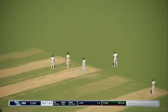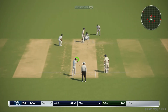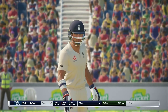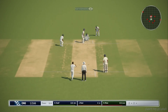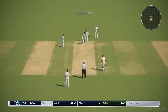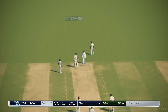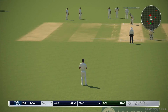Two runs added to the scoreboard. He's trapped in front there. Not able to connect. End of the over — England one for one hundred and sixty-six.